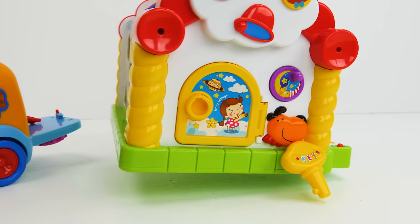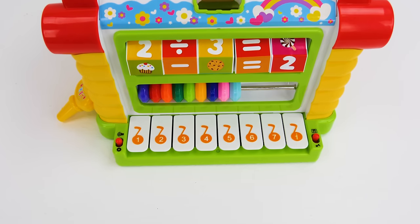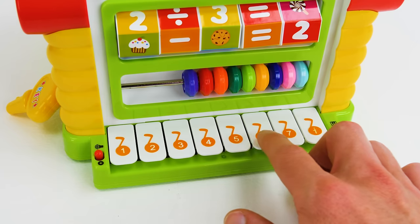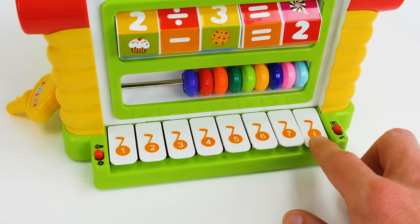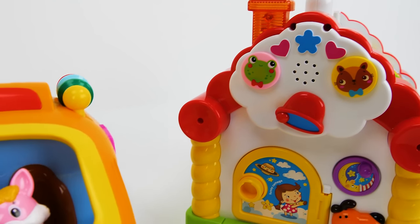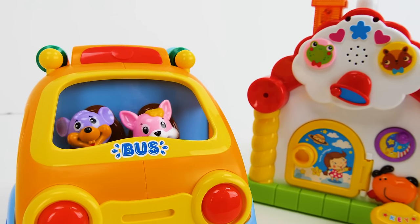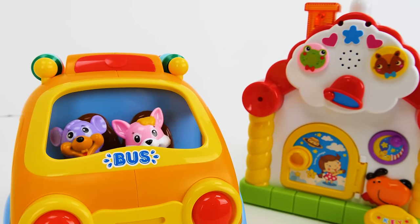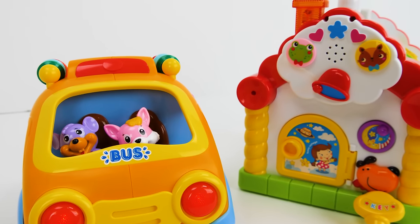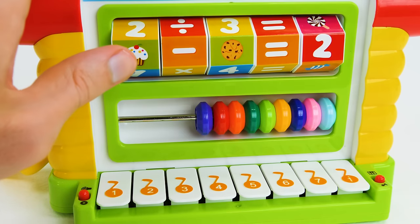Now I want to take a look at this keyboard on the other side of the house! Let's press each of the keys and see what sounds they make! We can even flip this switch and play a song! Wow, our friends from the school bus are dancing along! Great dancing everybody! Wasn't that fun? Now let's check this out!